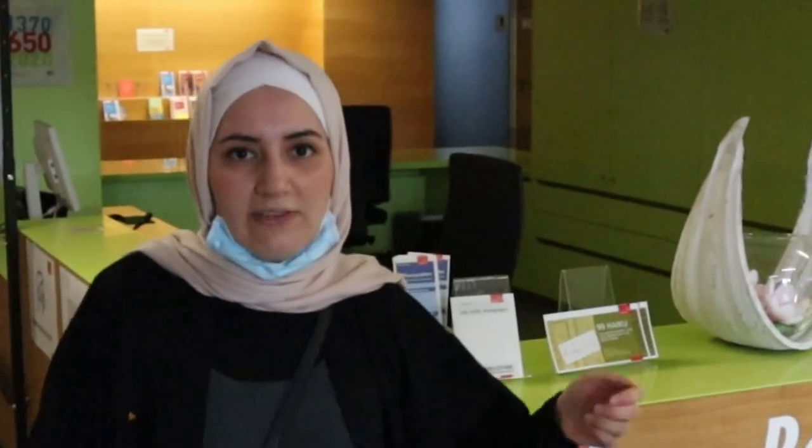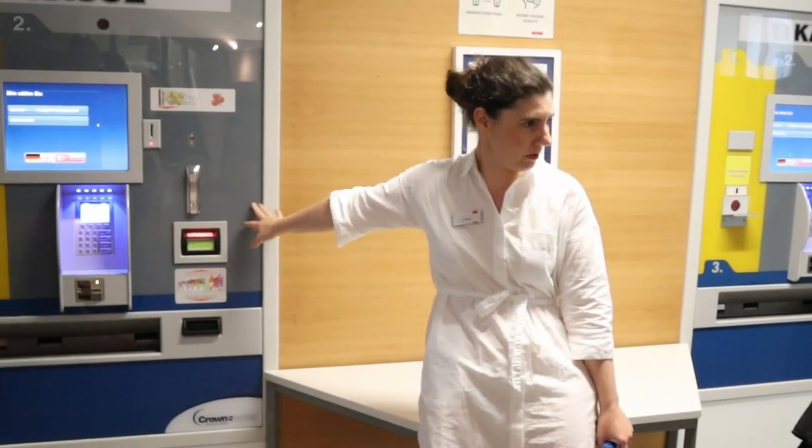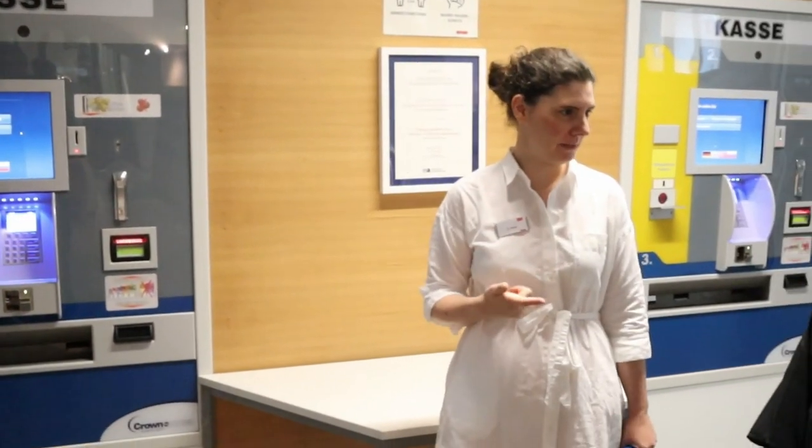For the registration process, you can do everything online by checking the website, which we will do together in a moment. But if you are here in person and want to register, you can do it and ask the information desk where to go for the registration office. You can pay the registration fee at the payment machine — either with your EC-Karte, which is your bank card, or with cash. In case you don't know German, you can switch the machine to other languages: English, Turkish, and Russian.